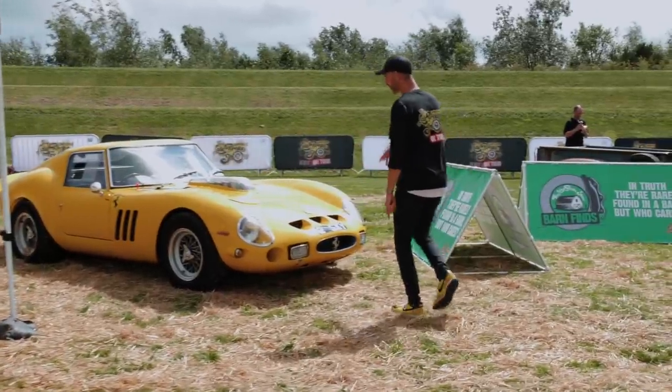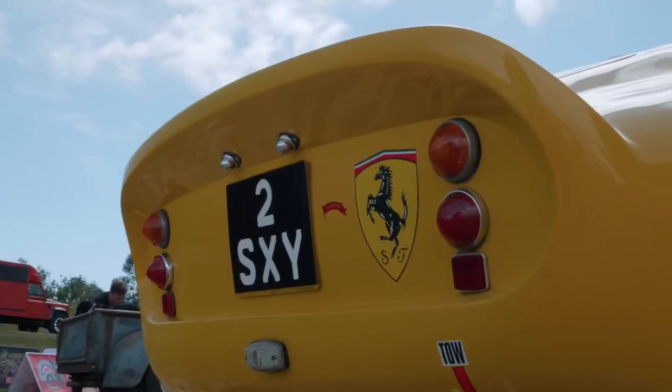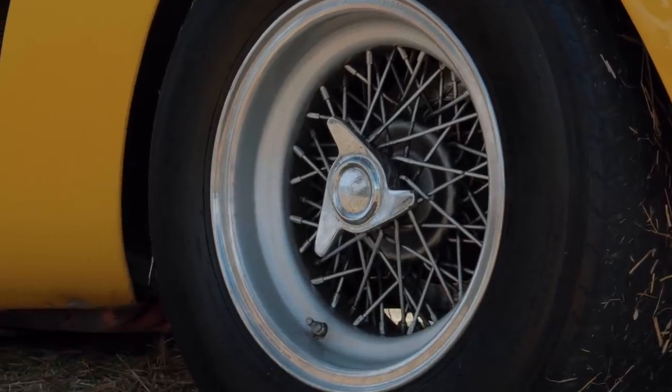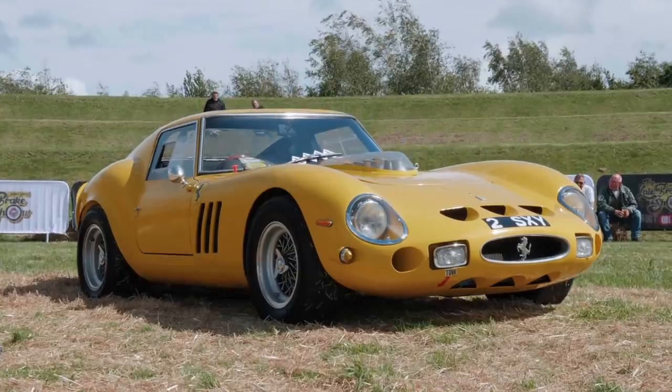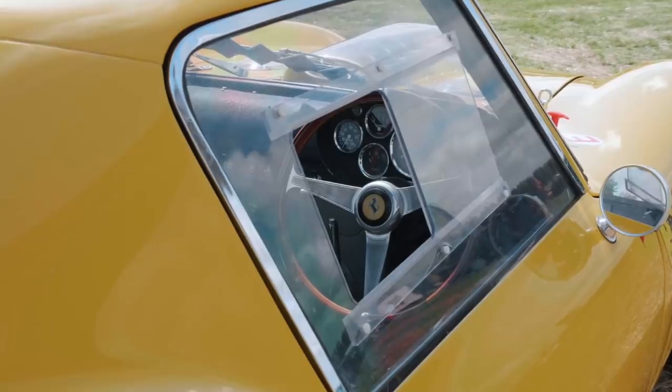This isn't a Barn Find - it's actually been parked in the wrong place, I'll move it in a minute. This is the Ferrari 250 GTO Resto Mod that we featured on the channel and I love this car. I love the whole ethos of it - the fact that it's built to be driven and abused using more modern Ferrari parts. A hell of a beast.